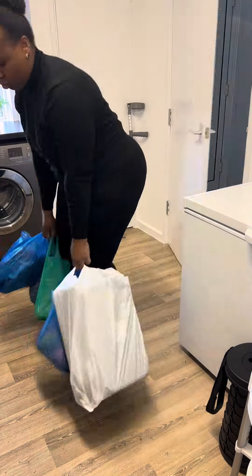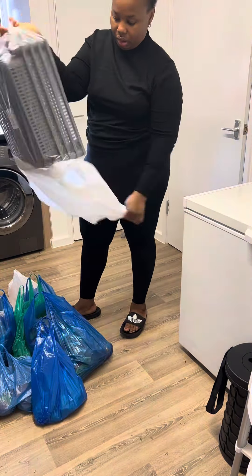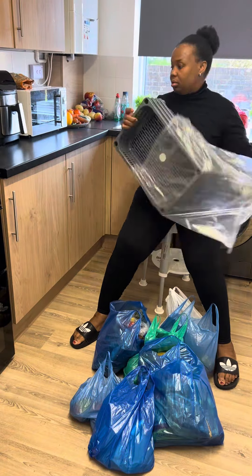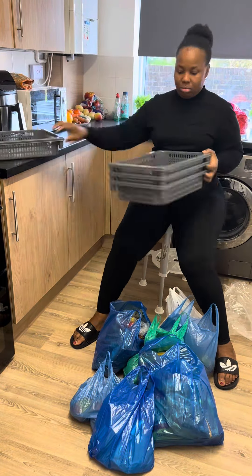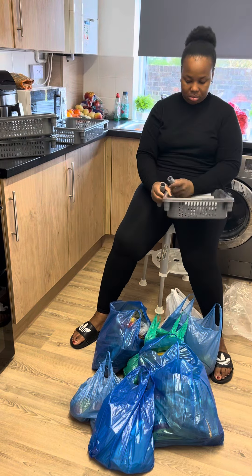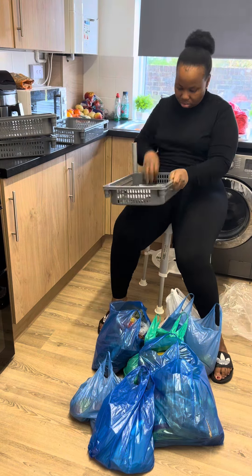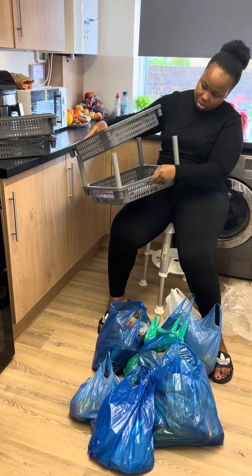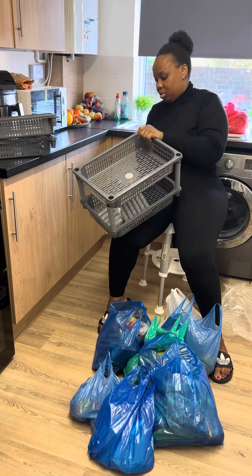Hello guys, how are you all doing? It's been quite a long time — almost three weeks. I know it's more than two weeks I've not really been posting, because of moving home. Moving home can be so, so stressful with four kids — you can imagine!